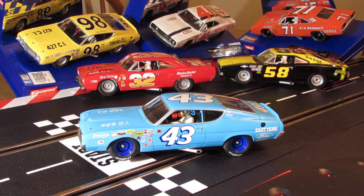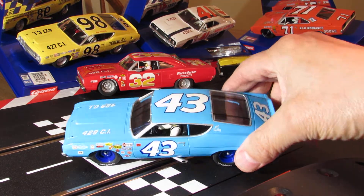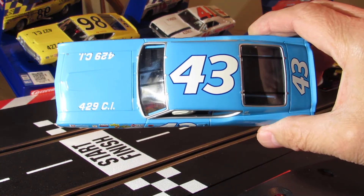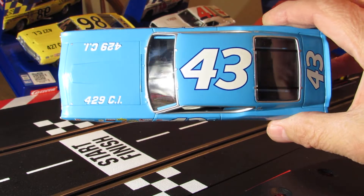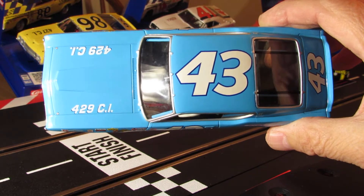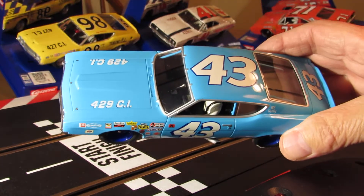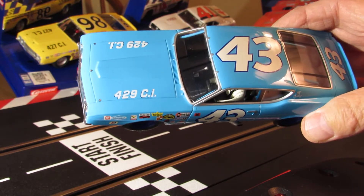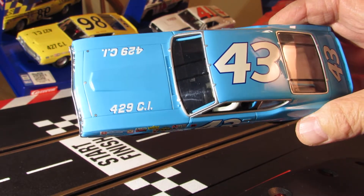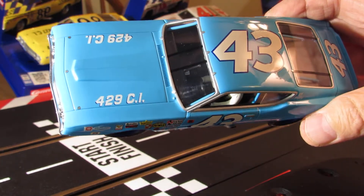Maybe 200 career wins - yeah, that's quite a few. I don't think everybody's gonna catch that. It's got that Richard Petty blue, number 43 on top. You can see these style NASCARs back in the day, the early 70s - these things are so cool. Best decade ever. 429 cubic inch on the hood there.